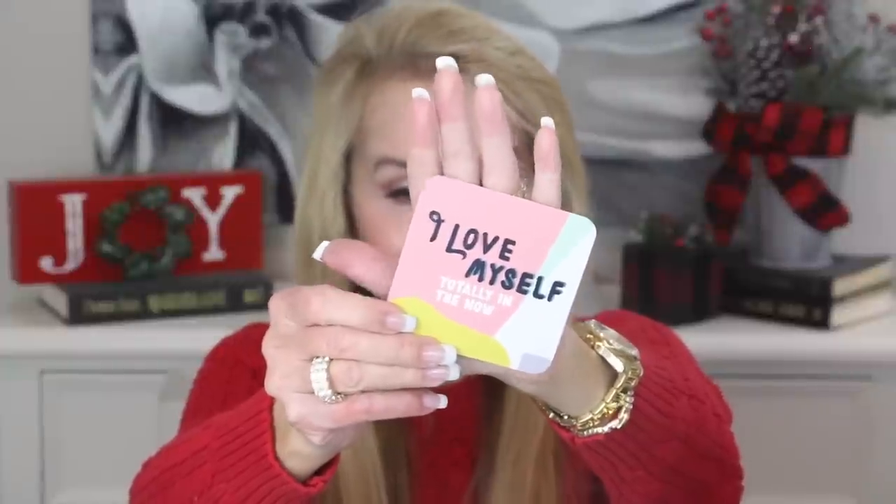The card reads: 'I love myself totally in the now.' Healing means to make whole and to accept all parts of myself — not just the parts I like, but all of me.